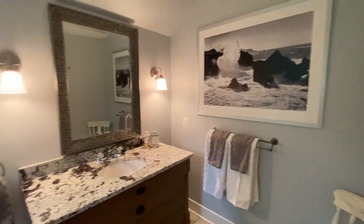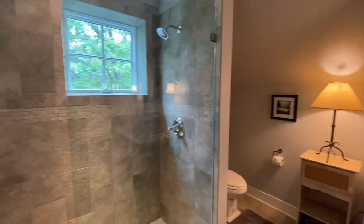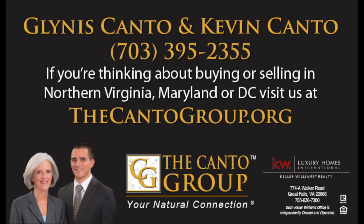We hope you enjoyed the tour of this one-of-a-kind home in Bluemont. If you would like to visit it in person, get in touch with us today at thecantogroup.org.